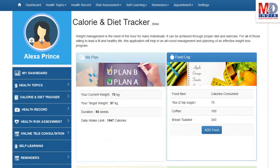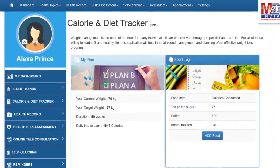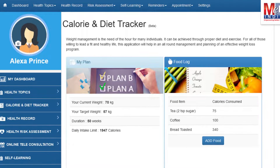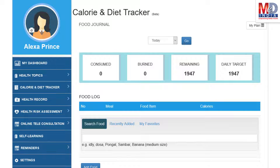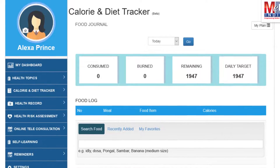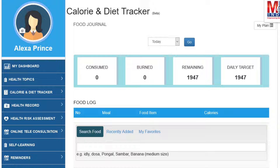You will greatly benefit from our Calorie and Diet Tracker, which allows you to create a plan to lose, maintain, or gain weight while maintaining a healthy diet. We have a comprehensive database of Indian and international food items and activities that can make it easier to track calories consumed and burnt on a daily basis and track your progress to achieve your goal.